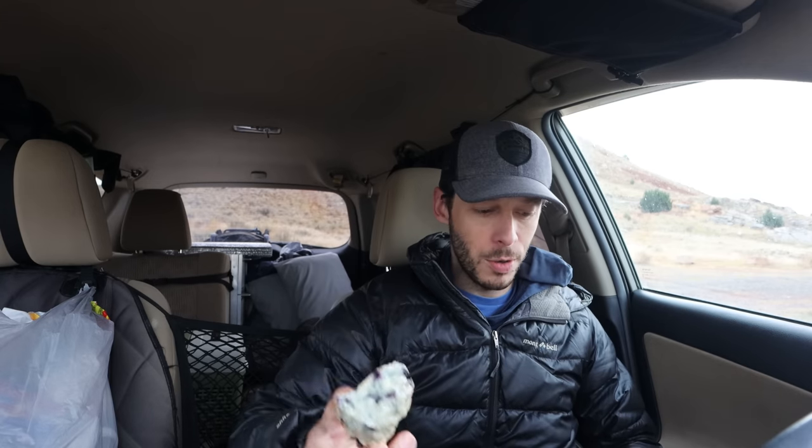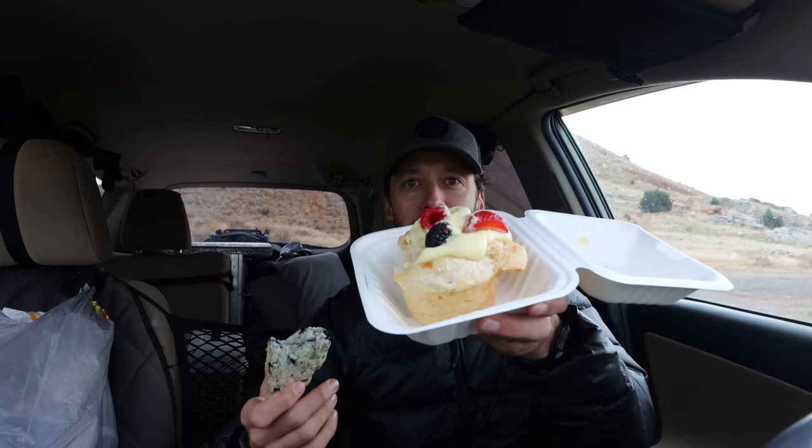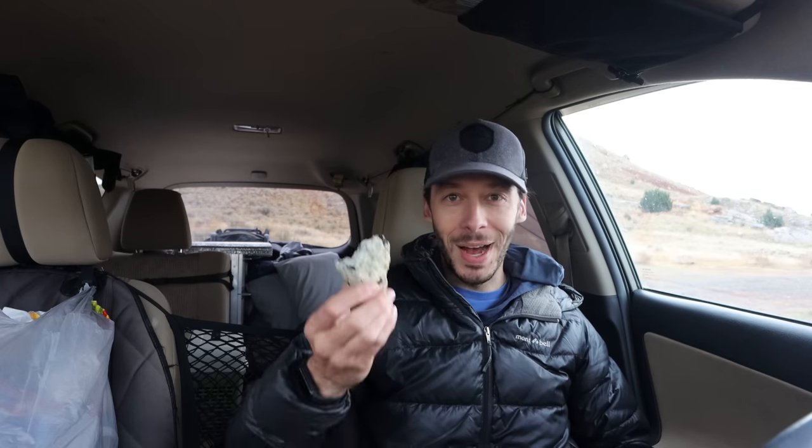Got a blueberry scone here and a cronut of some sort. Pretty tasty. I'm just outside of the town of Thermopolis, Wyoming, and I'm at a trailhead for a little hike that I wanted to do before I head into town and show you some things there. So let me enjoy my pastries here and then we'll hit the trail.